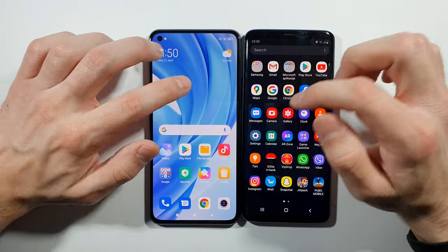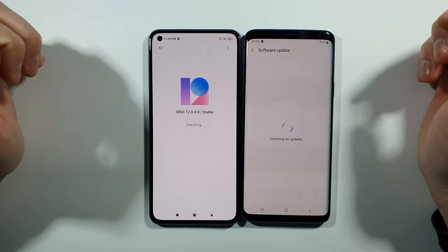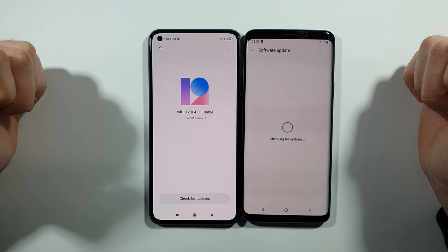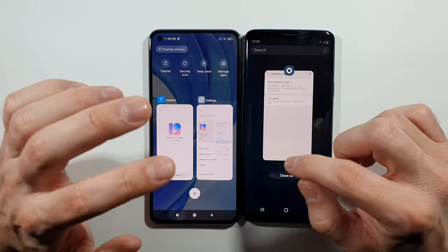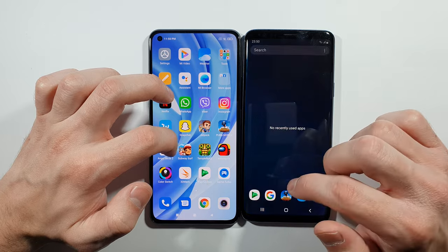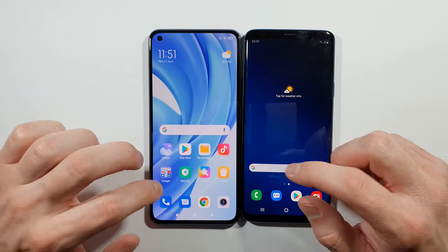Let's quickly check that everything is ready — software is fully updated on both devices. S9 Plus, let's clear everything from the background, go to the home screen. No recent used apps, no recent items, so we can start right now.